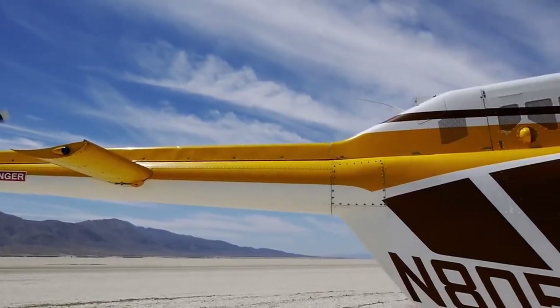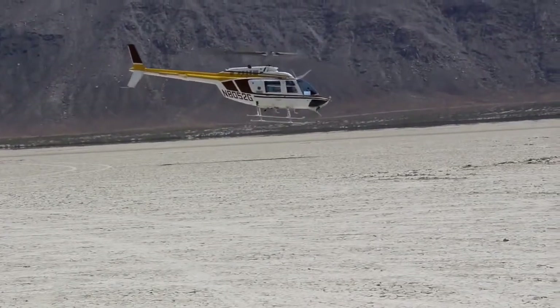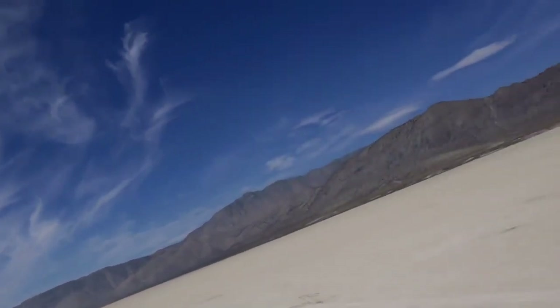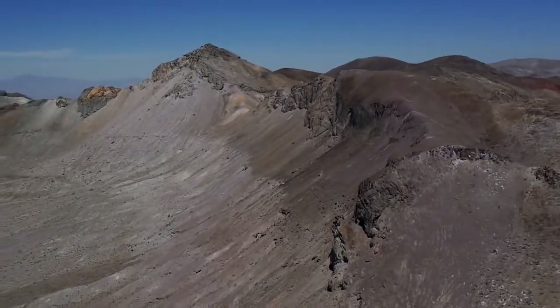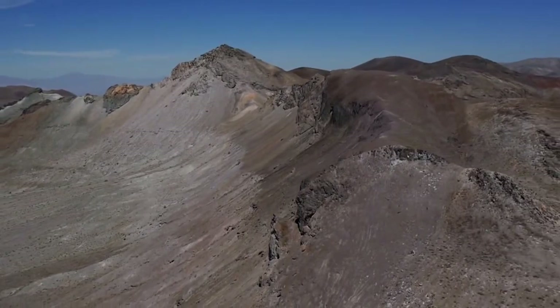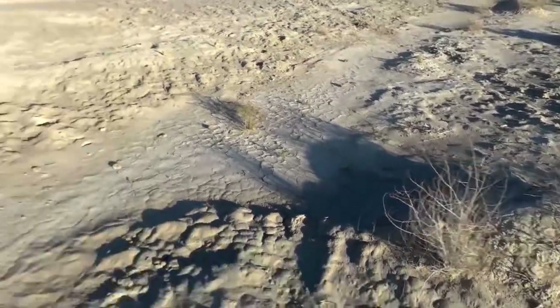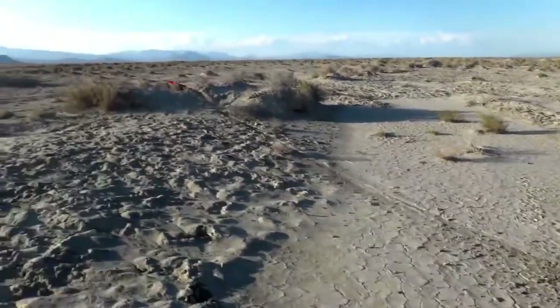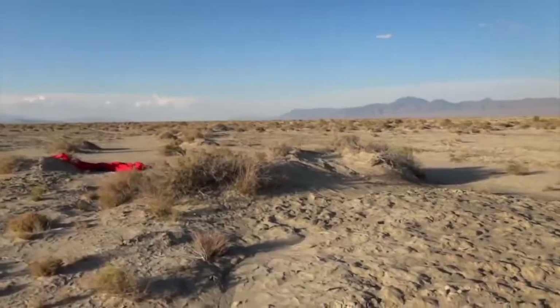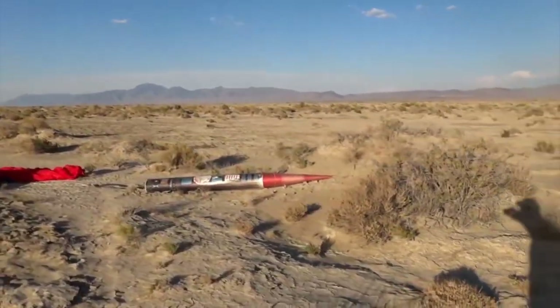We weren't too far from where we had actually tracked it — it was on the other side of those mountains on the desert floor. We were probably still maybe three or four miles from where it was on the helicopter. Unless you know where it's at or have a good idea, it's really hard to see it. When we first got down on the ground in the area where the rocket was, we couldn't find it. And we actually found these drag marks.